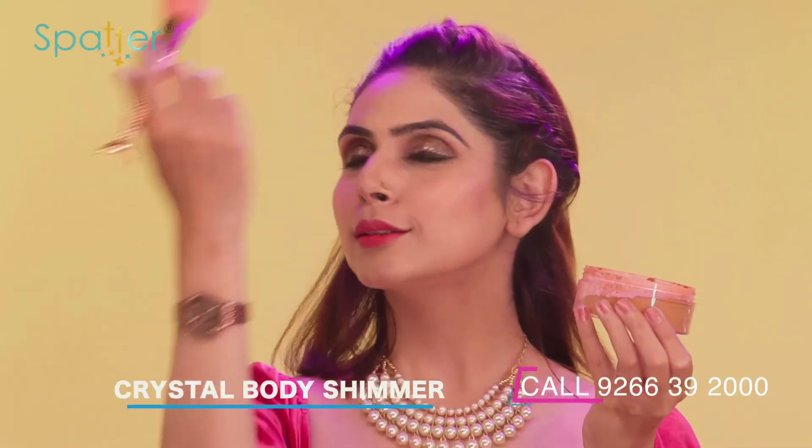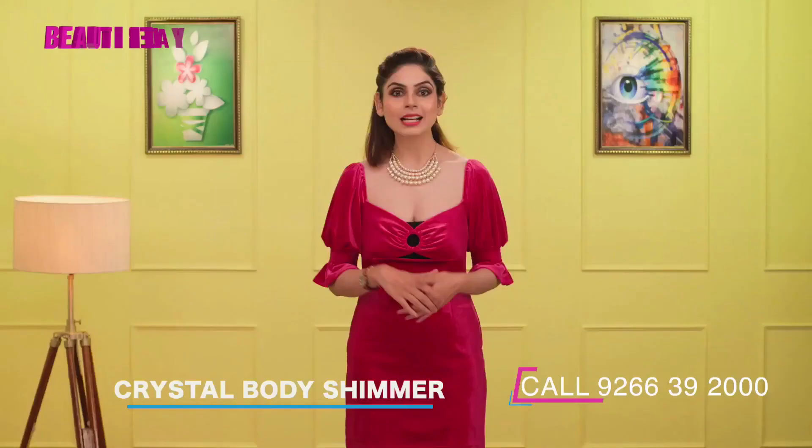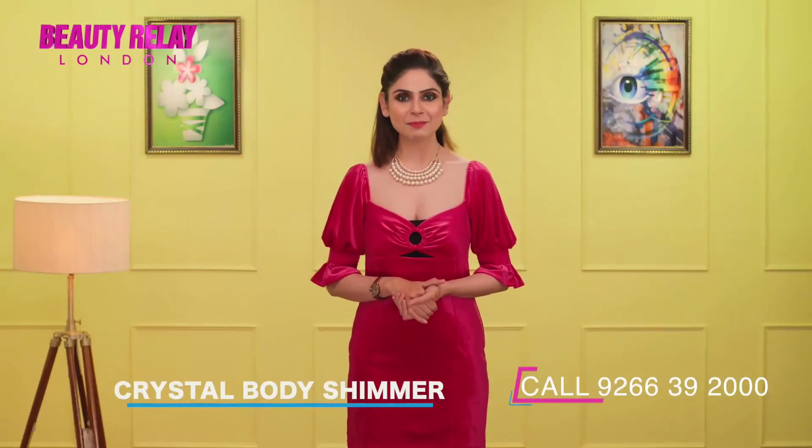Perfect for all ages, all occasions. Sparta Crystal Body Shimmer spreads colors, glitters and happiness with high-quality pigments.